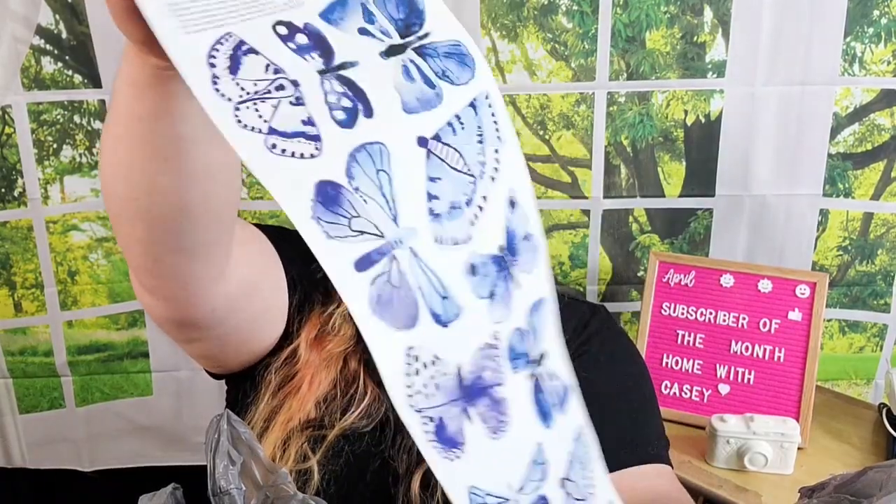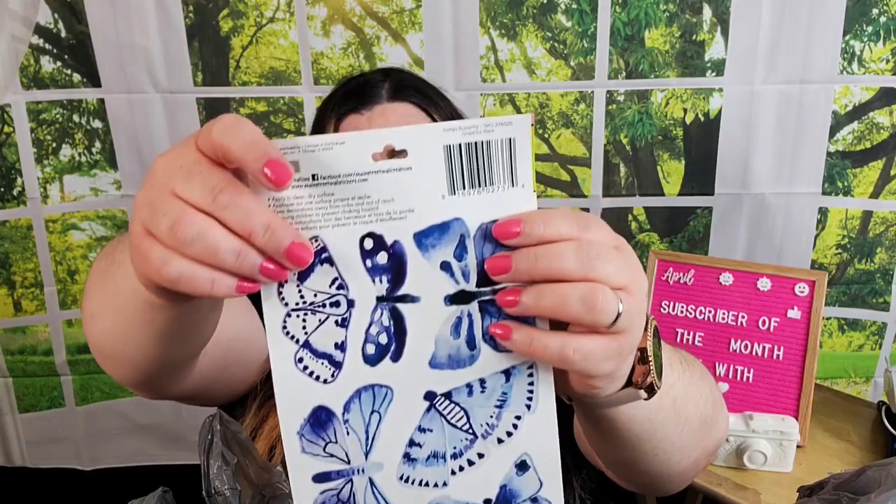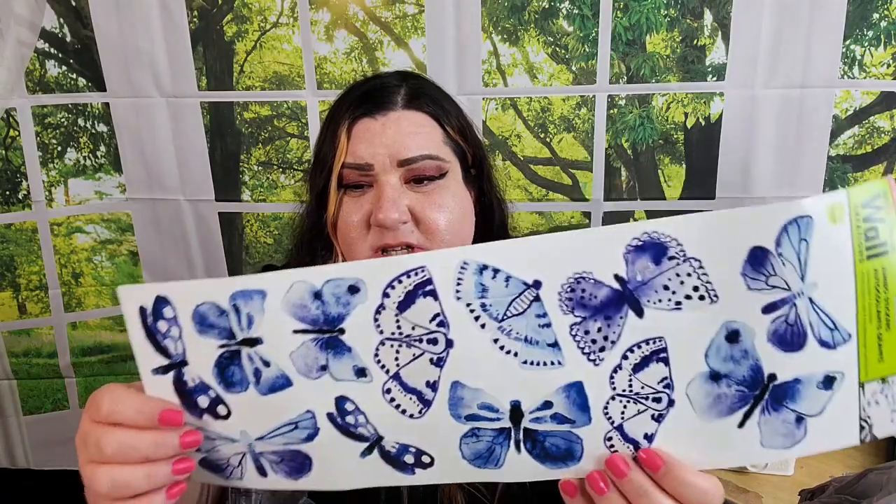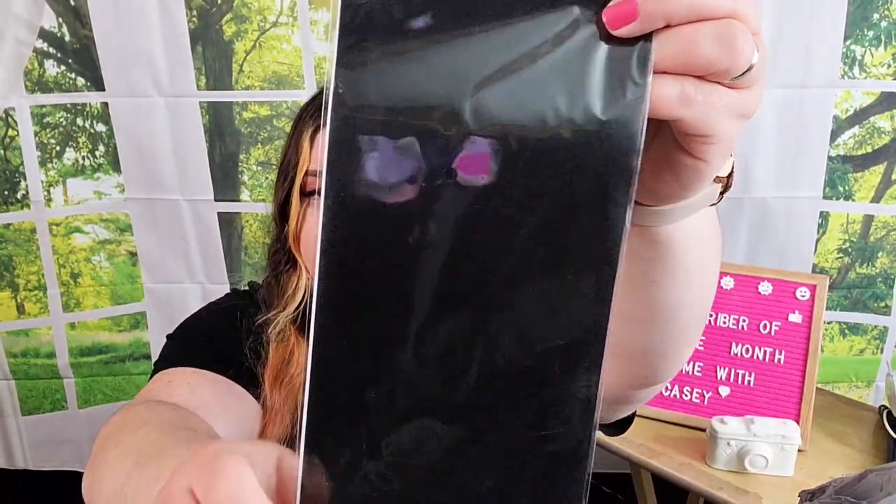I grabbed some wall decor stickers — these are jumbo stickers with butterflies on both sides, all individual. They actually look more like moths, but I still think they look cute like butterflies. I like putting things like this on mail before I send it out. I also found chalkboard cropped stickers from the Crafter's Square — sheets of chalkboard-type stickers where you can use a chalkboard pen to write whatever you want. There are two sheets in the pack and I grabbed one.